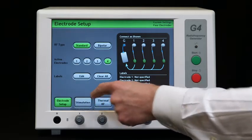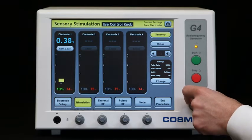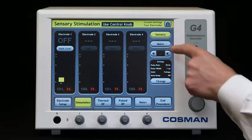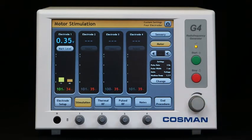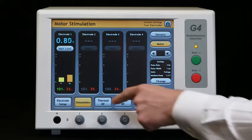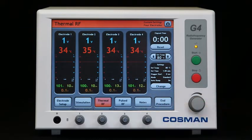It offers numerous customization options including stimulation control using the knob or touch screen, automatic stimulation ramp with selectable speed, and simultaneous or staggered start of multiple radio frequency outputs to simplify treatment.